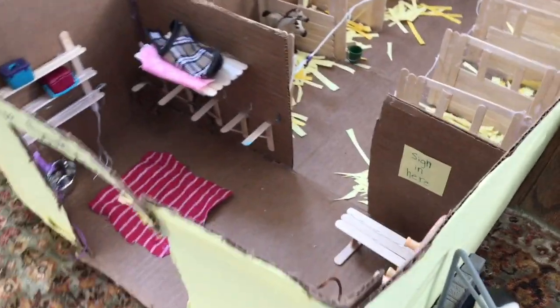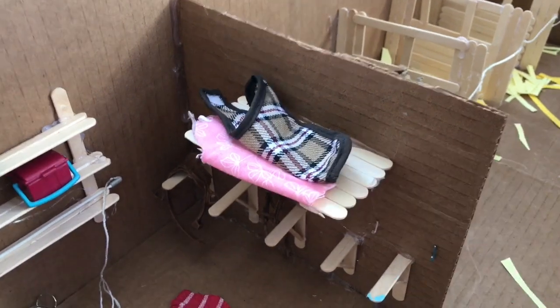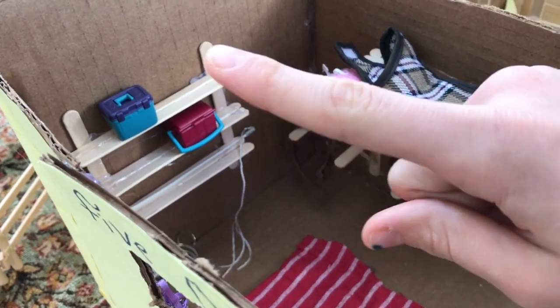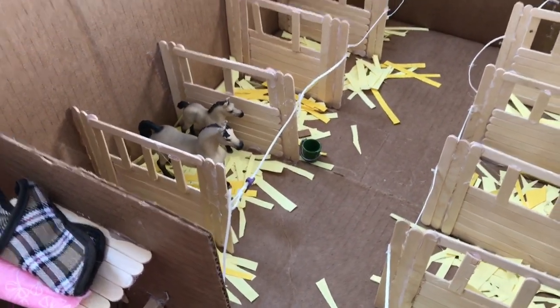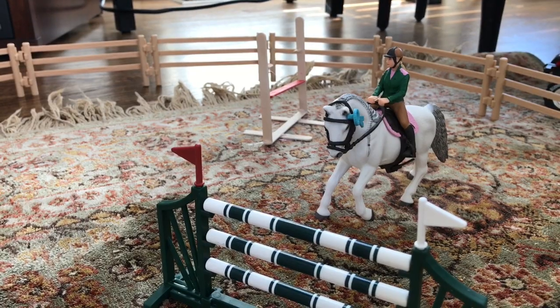This is our big barn — it's called Five Oaks Barn. These are little blankets for the horses. Over here we keep our tack, but most of it's being used right now. These are tack boxes and there's a little training thing. Here are the halters and lead ropes, and that's where you sign in. This is our Arabian mare — her name is Sandy and her foal is Rose. Over here on our jumps, that's Scarlet, and her rider's name is Ally.